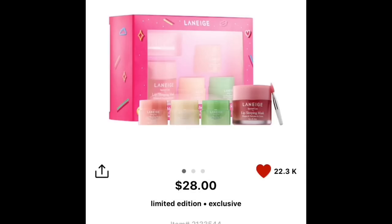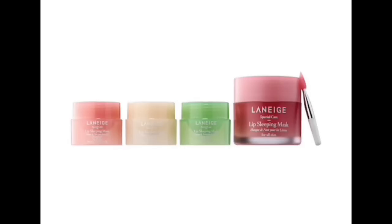I also have the Laneige Kiss and Makeup set, which is the sleeping mask set. You get four masks: Berry in 0.7 ounces, Grapefruit in 0.1 ounce, Apple Lime, and Vanilla — all for $28 plus 20% off. That one I'm pretty much definitely getting, along with the Briogeo set.